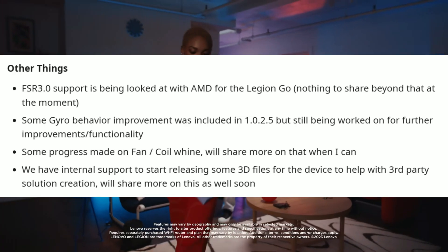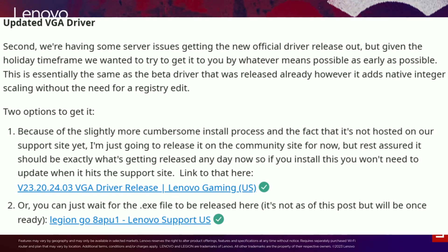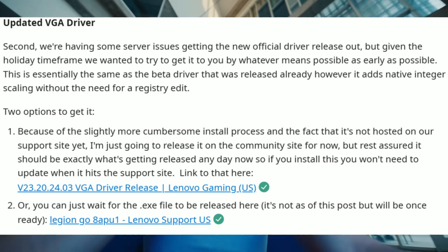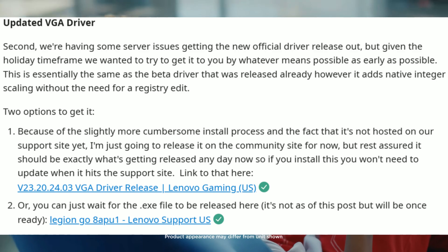This is a big one that a lot of people have been looking forward to: the VGA driver. They are having some server issues again with the new driver release, but they've given us two options for where we can get these drivers.